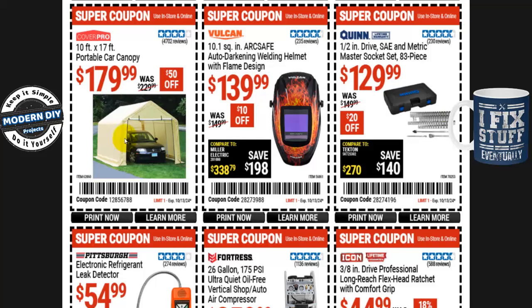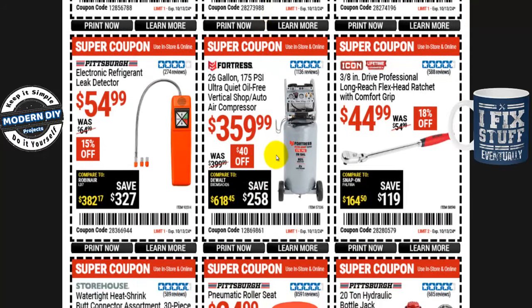The Vulcan 10.1 square inch ArcSafe auto-darkening welding helmet with flame design is $140, normally $150 — $10 off. If you need to protect vehicles during winter or use it as a storage shed, the Cover Pro 10-by-17 portable car canopy is $180, normally $230 — $50 off. The Fortress 26-gallon 175 PSI ultra-quiet oil-free vertical shop air compressor is $360, normally $400 — $40 off. That one may be at the parking lot sale as well.